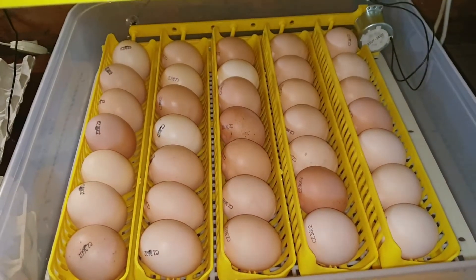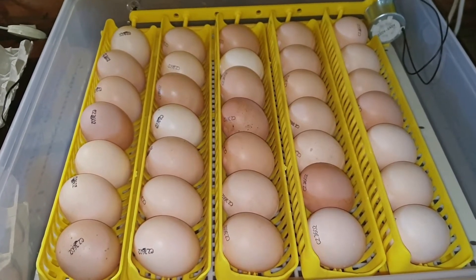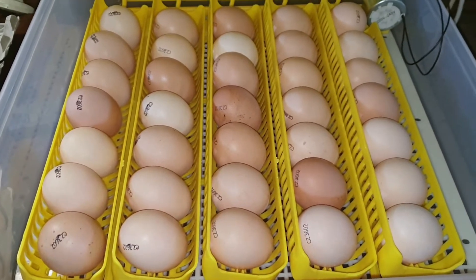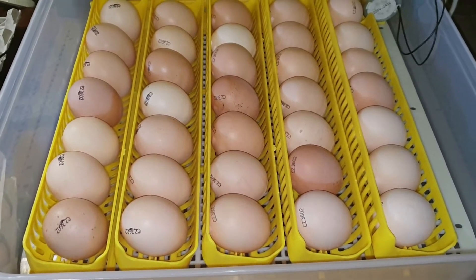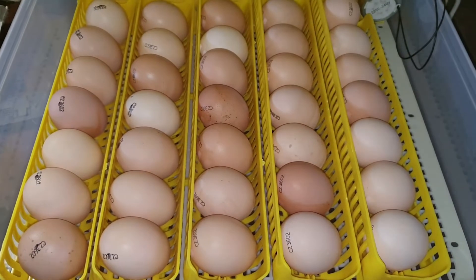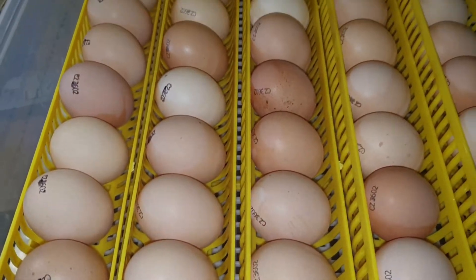Яйцо заложила — у меня влезло 35 штук. До встречи с вами, будущие цыплятки! Надеюсь, конечно же, что вы все вылезете целые и невредимые. Время пошло, пошёл отсчёт. Так что до встречи, цыплятки будущие.